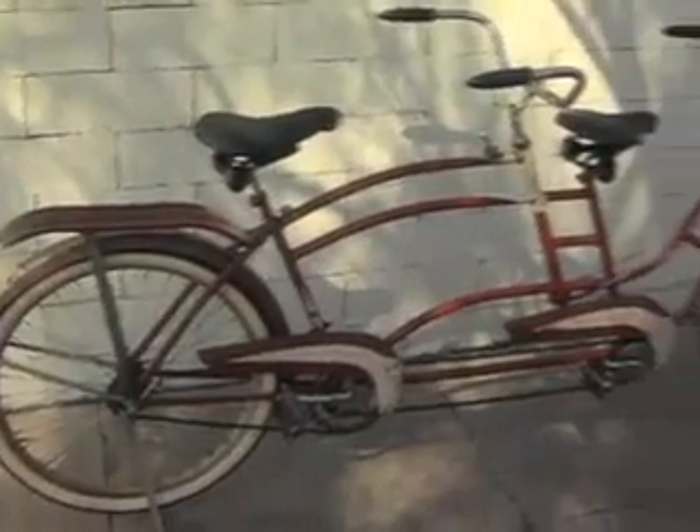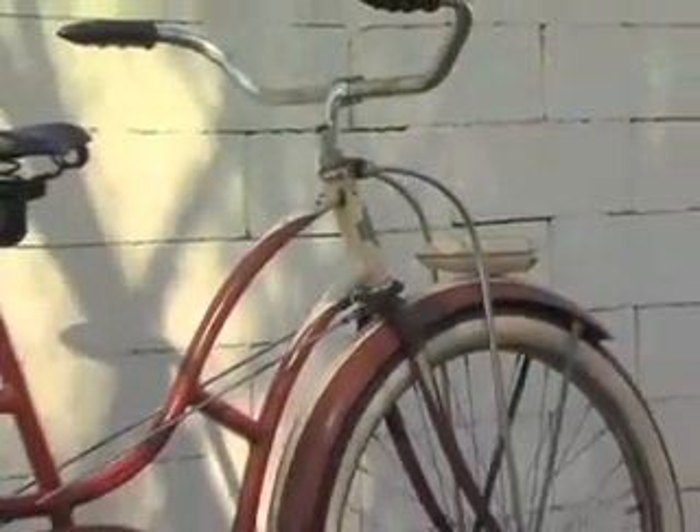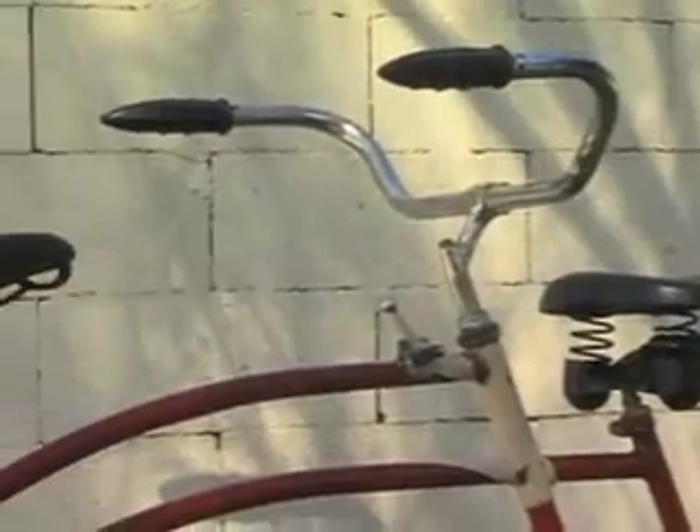Unfortunately they cracked very easily and so not a lot of them have survived. This is a 1938 Colson steer-from-the-rear tandem bicycle, meant for his and hers. The lady sat up front, but because in the 30s it was sort of improper for the woman to be driving, they made a steer from the rear.